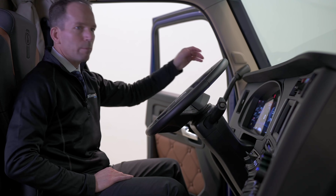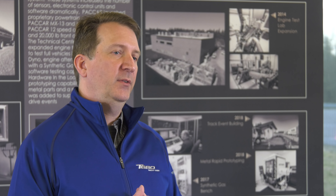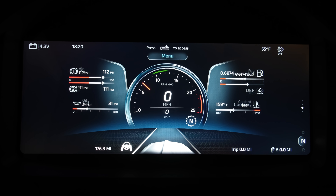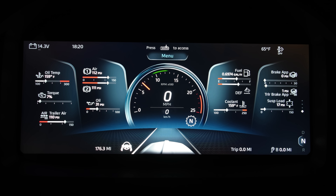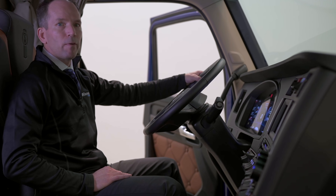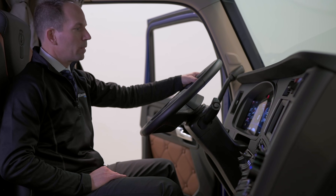One thing you notice immediately is the high-resolution 15-inch digital display in the A-cluster position. One of the aspects we really wanted to bring forward with this instrumentation system is to enhance and support the driver experience. Drivers can minimize and maximize gauges and even customize their favorites page, making the instrumentation system feel built for the way they work — not just what the factory delivered. It provides all the information needed to maintain and operate the vehicle, from speed to RPMs and other details.